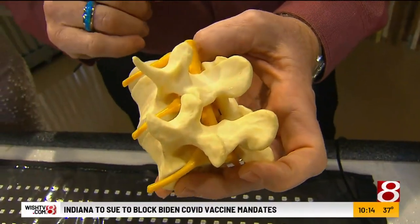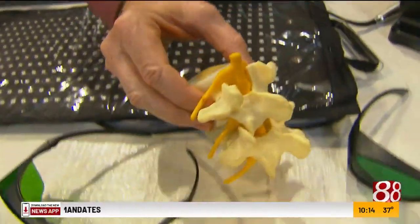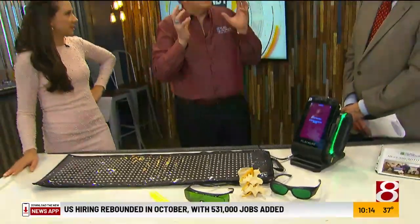If we get inflammation in those areas, we get pain. And then you hear about going to the chiropractor and he's going to crack your back, and that freaks people out.